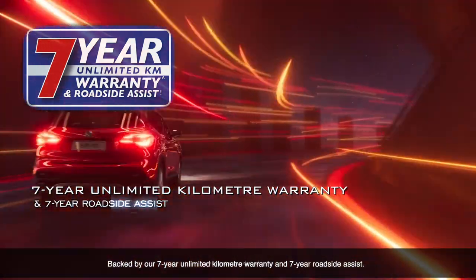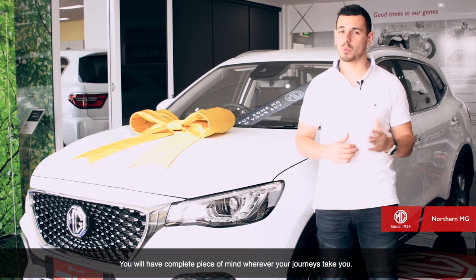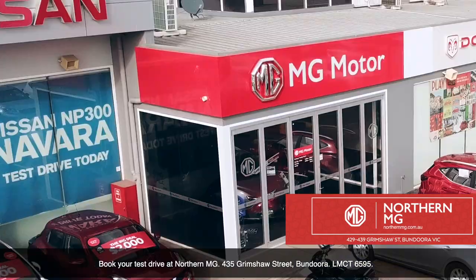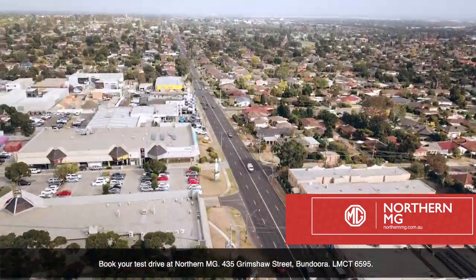Backed with a 7-year unlimited kilometre warranty and 7-year roadside assist, you'll have complete peace of mind for wherever your journey takes you. Book your test drive at Northern MG, 435 Grimshaw Street, Bundoora. LMCT 6595.